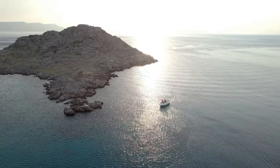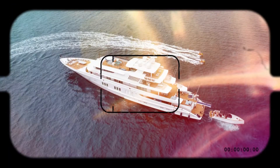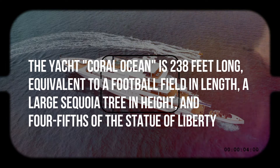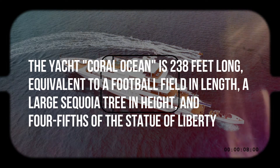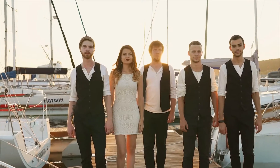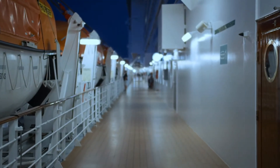At that cost, believers that no money has been spared on board the ship. The yacht Coral Ocean is 238 feet long, equivalent to a football field in length, a large sequoia tree in height, and four-fifths of the Statue of Liberty. There are 22 crew members on board the Coral Ocean, which provides room for up to 12 passengers.